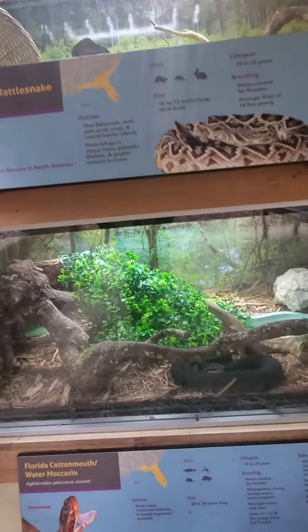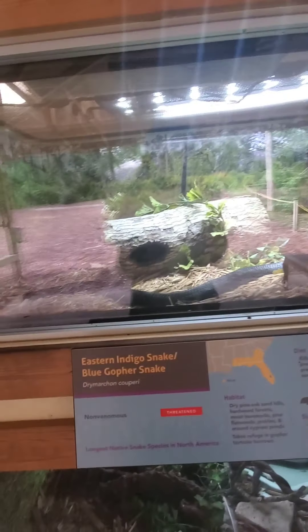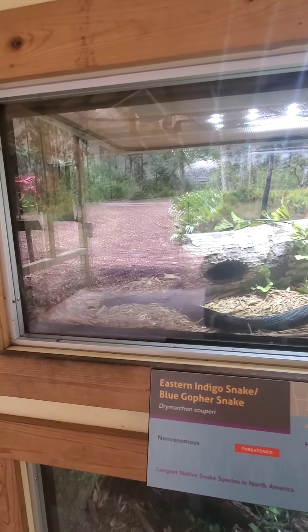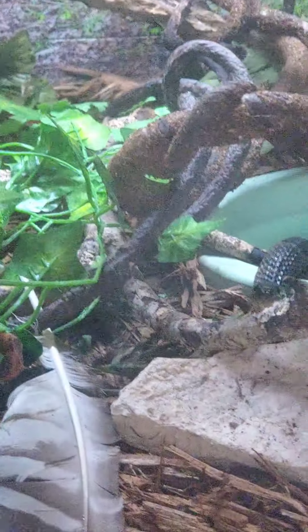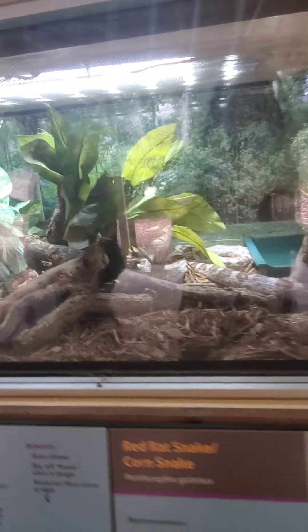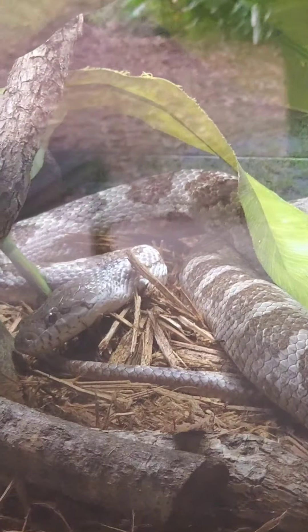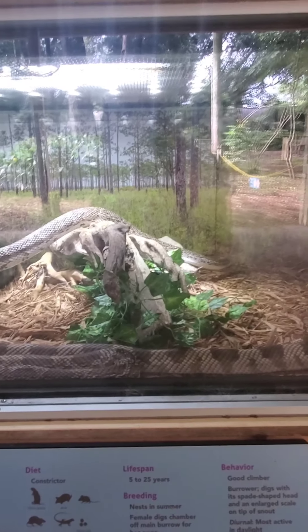Here is a Florida cottonmouth water moccasin. I know these things are dangerous. And then you come over here - this one is called an indigo snake, also known as a blue gopher snake. I don't know how long it is. This one - oh he's looking - it's got a hulk color. And this is a water snake. Then you come over here - this one is a gray rat snake. Oh, there's a couple in there. And then down here, this one is moving - this is a Florida pine snake.